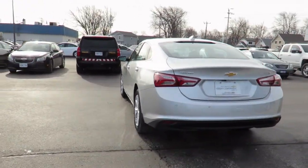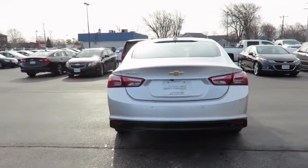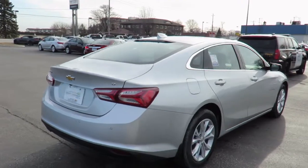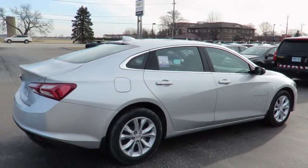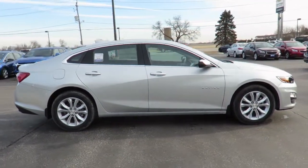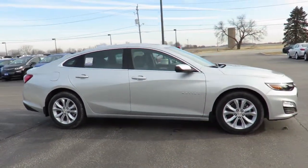Please check our website, countychevroletessex.com, for complete pricing and incentives. All our new vehicles come with Chevrolet Complete Care, which includes two years or 48,000 kilometers of oil, lube, and filter maintenance. When you do all four oil changes at our dealership, you'll get the fifth one free.